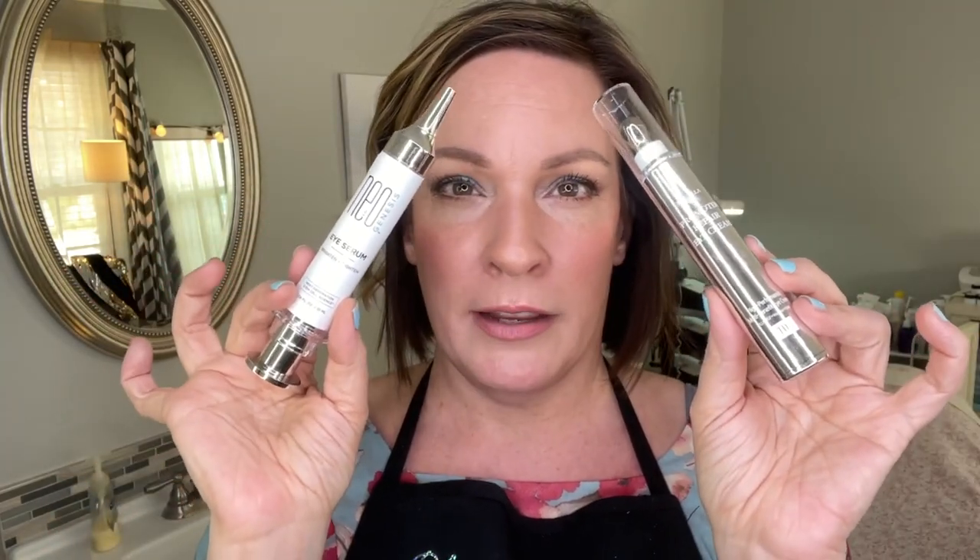I still have my lab sample from last year and it's still lasting and lasting, so if you use the right amount it will last you a very long time. They work in totally different ways — one is something the body understands really well, and the other is the best of Korean science. They're both stellar eye products and I highly recommend either one. You can't go wrong!